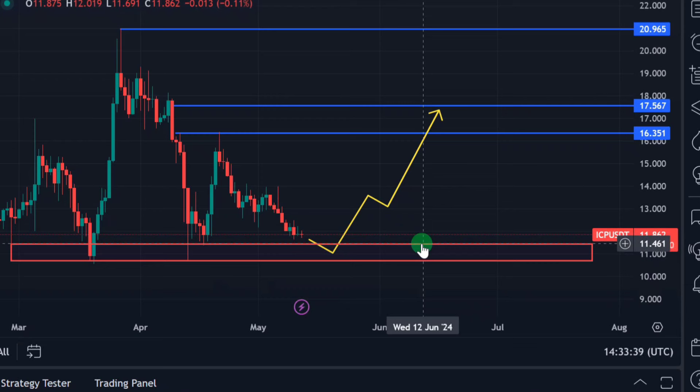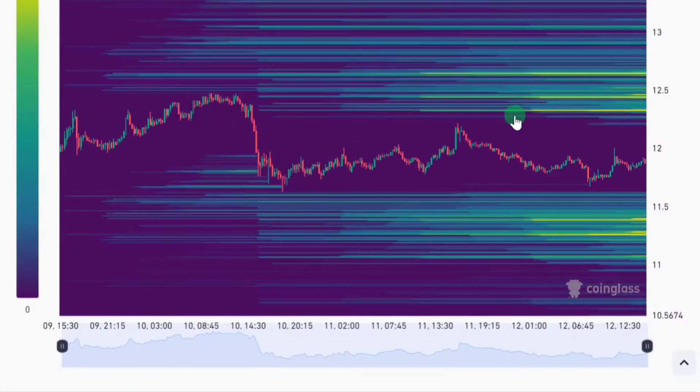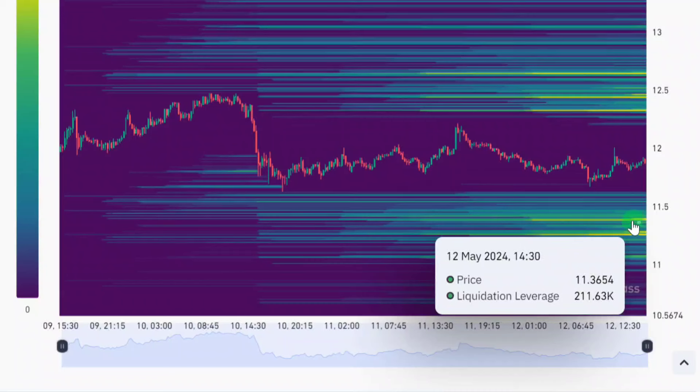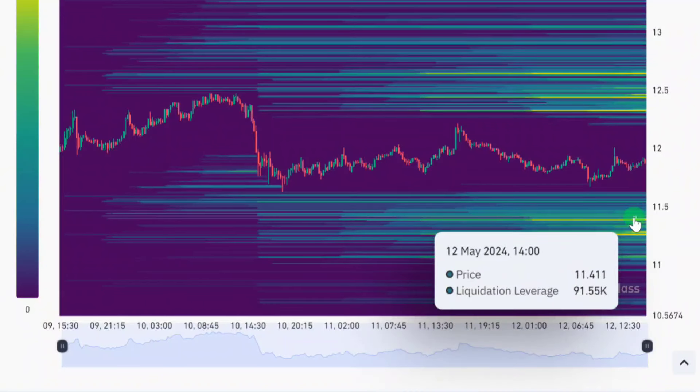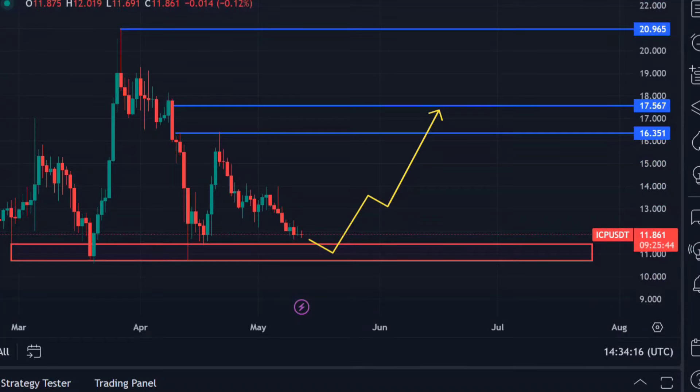Remember we saw this liquidation zone in the liquidity heat map — let's just confirm it quickly. The $11.40 zone appeared in the liquidity heat map, around $11.41. Anything around that zone is a high-probability zone; we have over $300,000 worth of liquidity and liquidation positions waiting to be wiped out there. That zone is where I'm going to set my limit order.